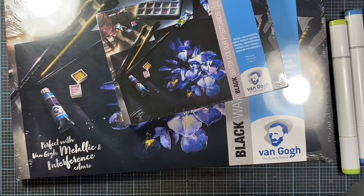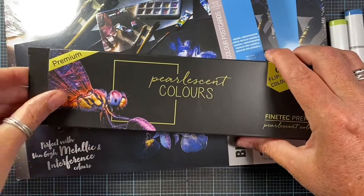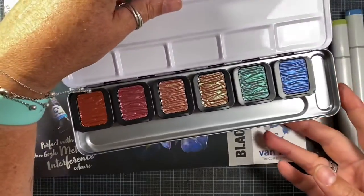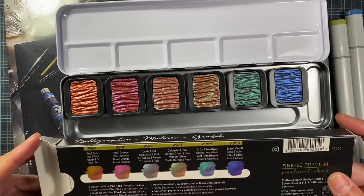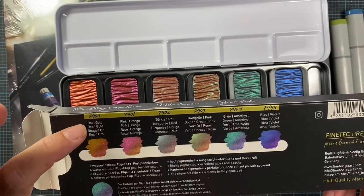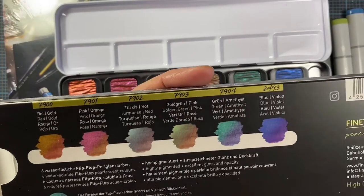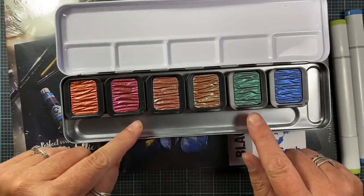I also picked up this package of pearlescent watercolors — it's from Finetech and it's the flip-flop colors. When you look at them in the light they kind of change — they're iridescent and shift colors. It comes with six beautiful colors and the tin as well. The colors are gold, orange, red, pink, turquoise, golden green, amethyst, and blue violet. You can see how they kind of change colors based on the light. I thought those were really beautiful and they're going to be really fun to use.